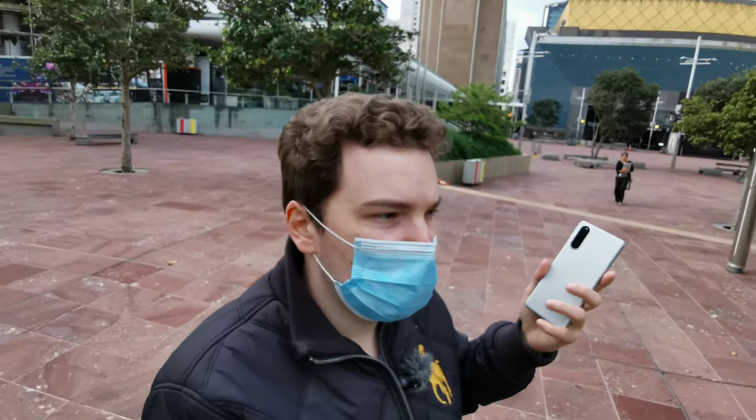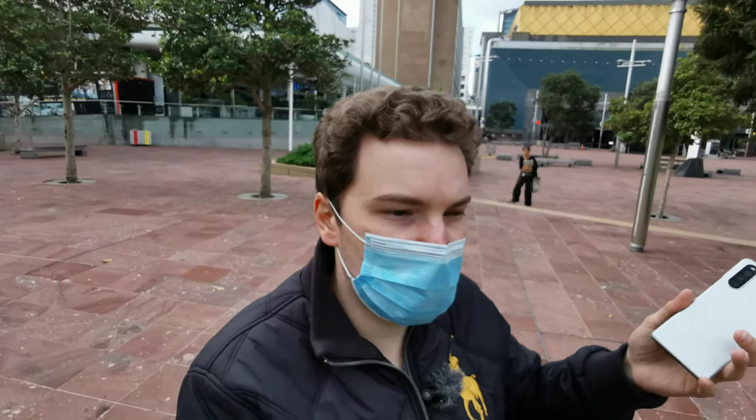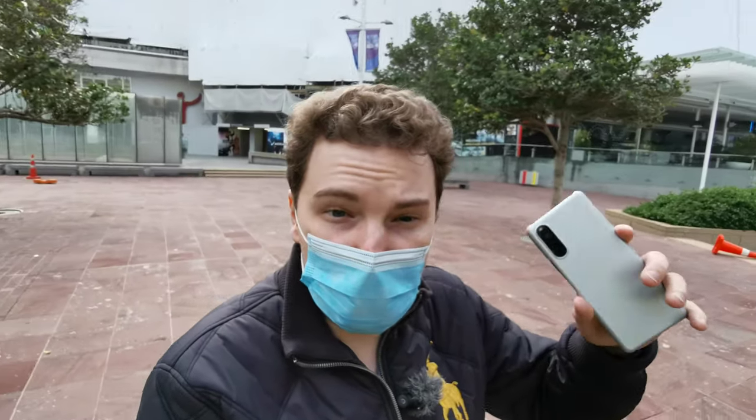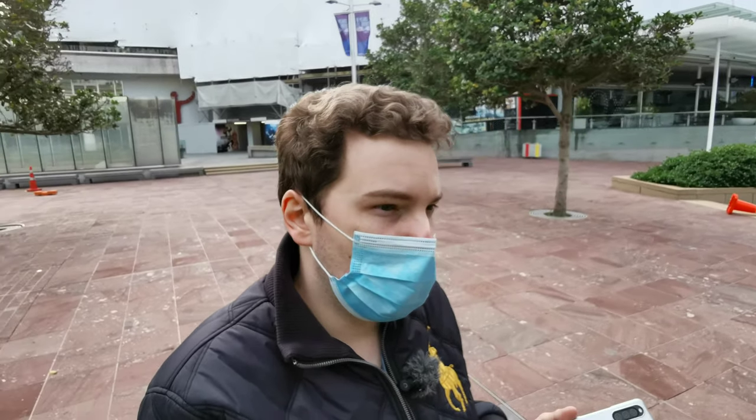My first conclusion on taking pictures and HDR: in general the Xperia 10 Mark 2 creates photos that more accurately capture reality, while the OnePlus Nord captures reality and then edits the image to create something more artificial. The Xperia captures reality and if you want to edit later you do it yourself, though you do have the freedom of manual controls on both devices.